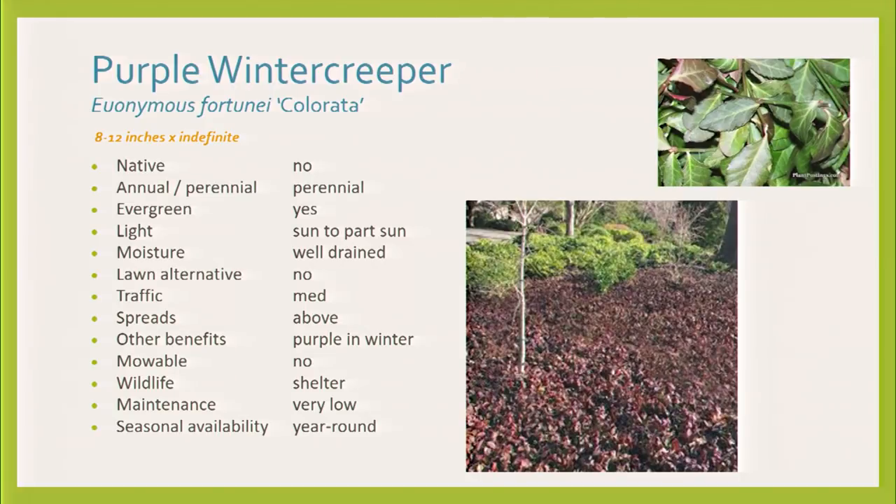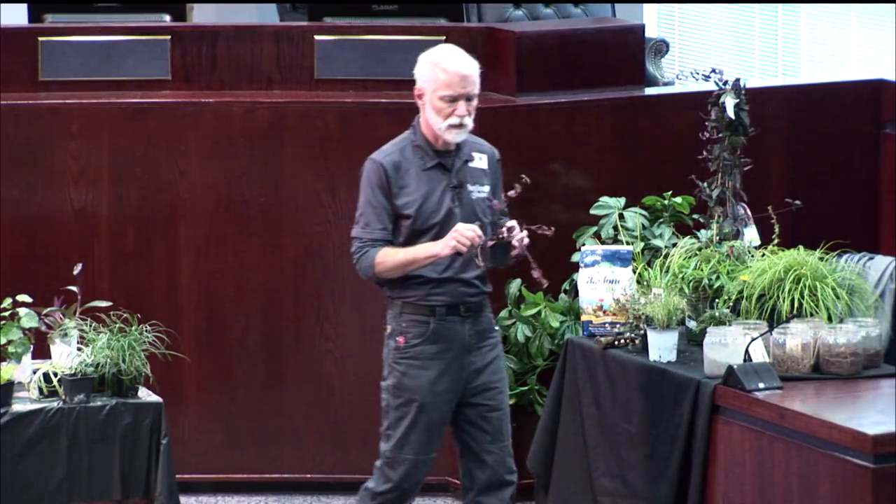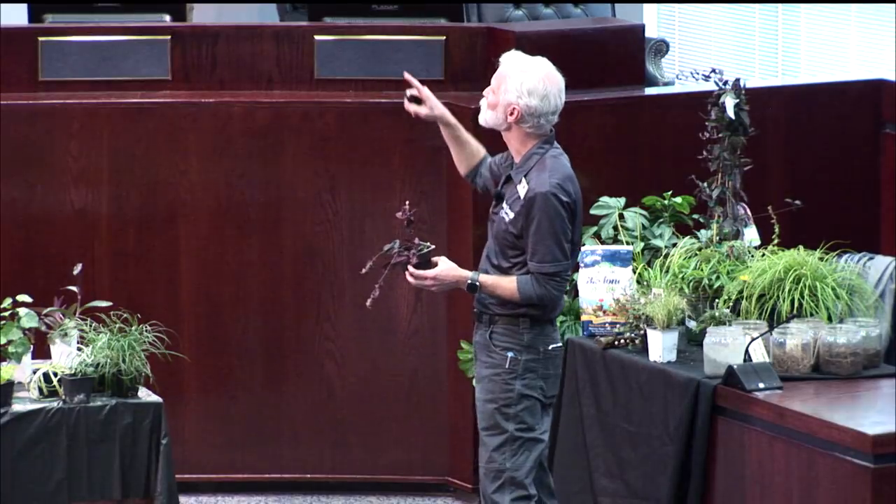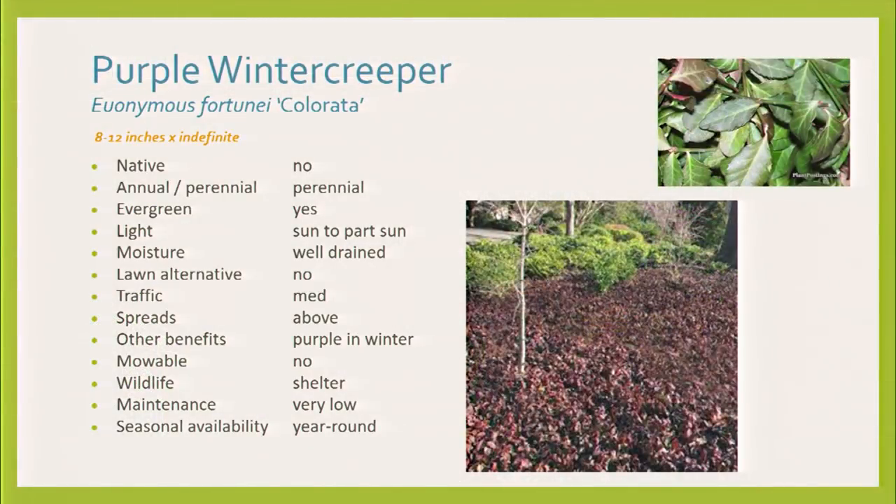Purple winter creeper — I know you've seen this. A lot of cities are using it in very difficult areas along freeways in planters they can't get to very often. It's a type of euonymus, just like the shrub. It gets a nice bronze coloration. It turns purple in winter, and then when it gets above 45 degrees or so it turns bright green again, and then shifts back. Another Neil Sperry favorite. Super, super, super low maintenance. Great for those odd difficult places.